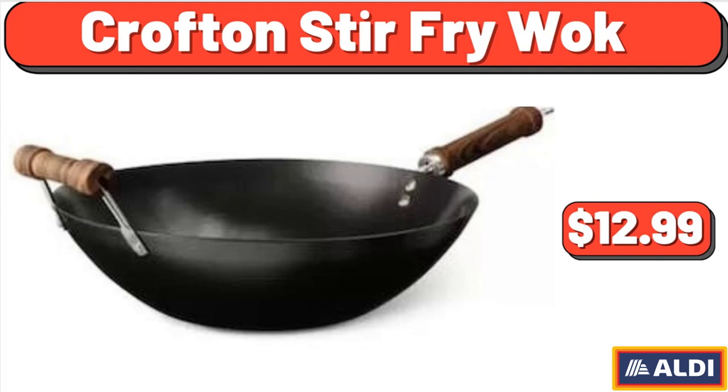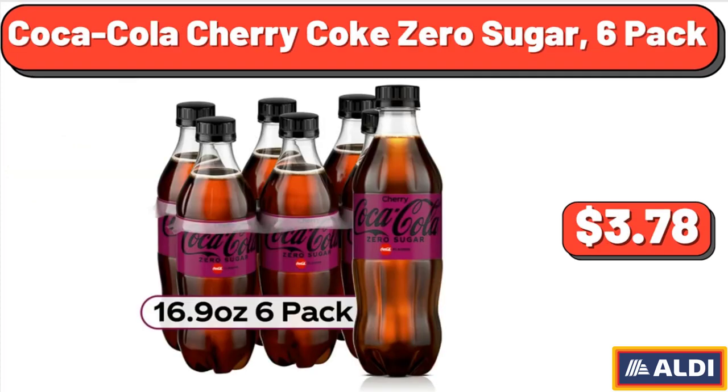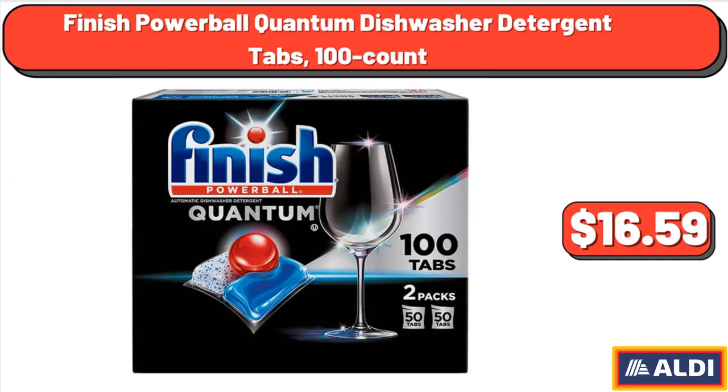Croft & Stir Fry Wok, $12.99. Coca-Cola Cherry Coke Zero Sugar, 6 Pack, $3.78. Finish Powerball Quantum Dishwasher Detergent Tabs, 100 Count, $16.59.